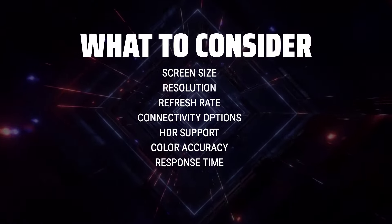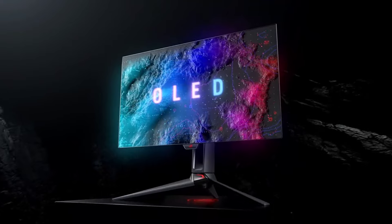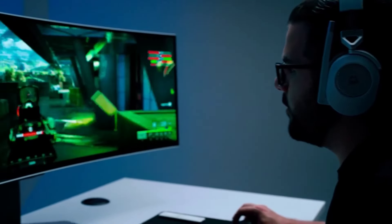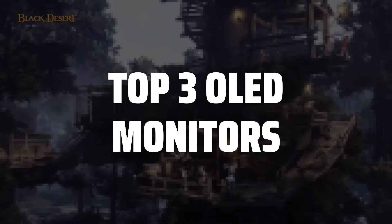Additionally, pay attention to features like HDR support, color accuracy, and response time to ensure you're getting the best performance for your money. To help you find the right model, we've listed the top 3 OLED monitors and their key features, plus the things you need to consider to help you choose the best one for you.